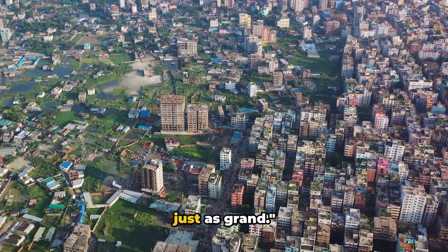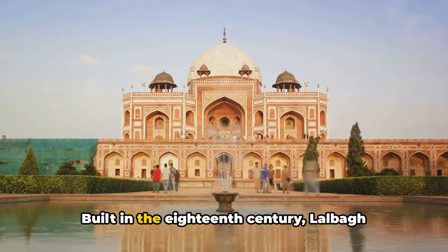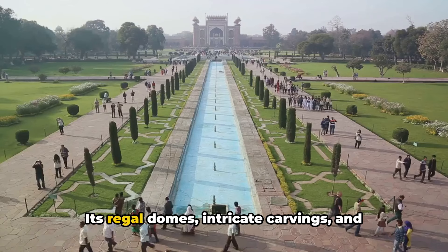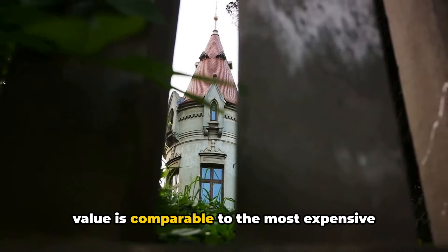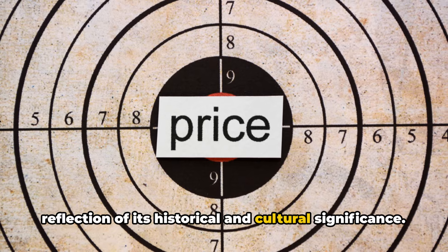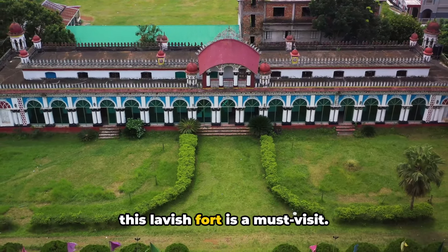Moving on, the next item on our list is just as grand. Taking the ninth spot, we have the luxurious Lalbag Fort. This opulent edifice is not just a testament to the rich history of Bangladesh, but also a symbol of its grandeur and splendor. Built in the 18th century, Lalbag Fort is an architectural marvel that takes you back in time to the Mughal era. Its regal domes, intricate carvings, and sprawling gardens are a sight to behold. Despite being a historical monument, its value is comparable to the most expensive modern estates, and its price tag is a staggering reflection of its historical and cultural significance. So if you're a connoisseur of grandeur, this lavish fort is a must visit.